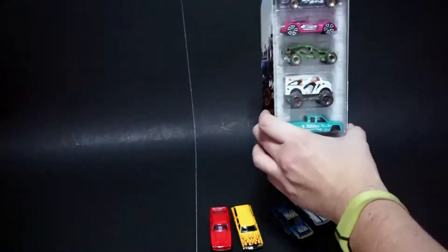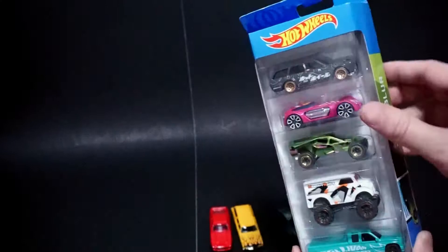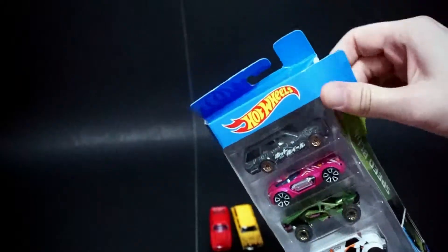So last up is the Speed Blur 5-pack with the Datsun 510 and then the GMC down at the bottom. So I'm going to quickly open that up. 5-packs normally give me a bit of a problem on camera, so I'm going to try to make this quick and simple.